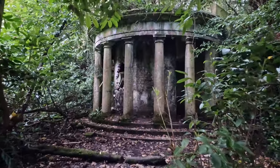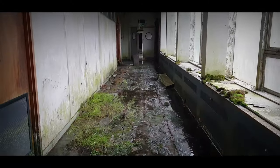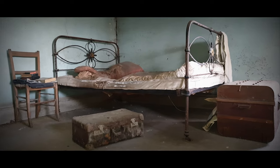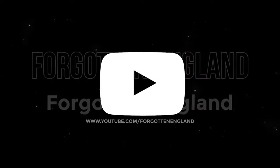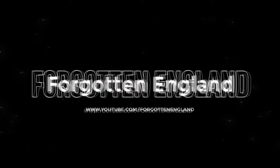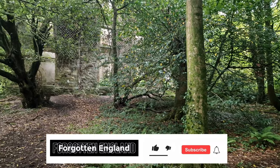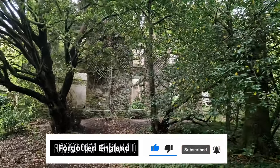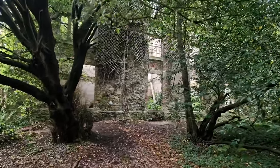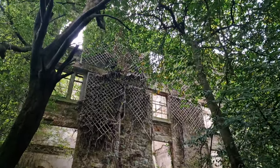Join us as we take a look around the abandoned Barren Hill estate. Welcome back to the channel, guys. Today we're exploring this massive abandoned mansion, Barren Hill.